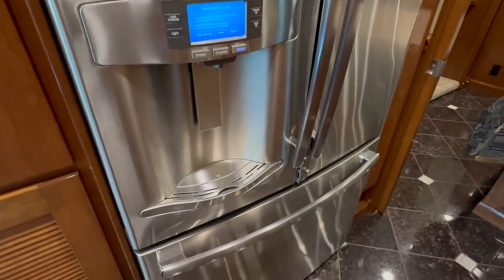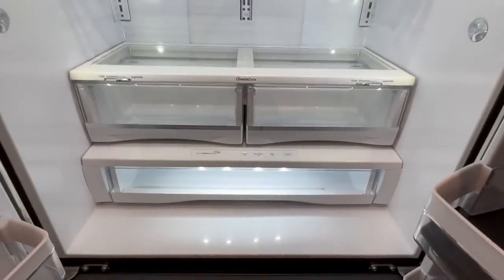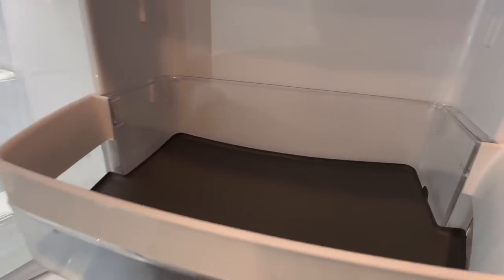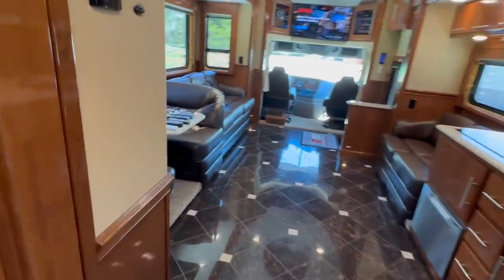It has a 20.7 cubic foot GE fridge — French door on top with a pull-out freezer on the bottom. I don't think anything has ever been in it — it's clean, clean, clean. It has an ice maker built into the door. I actually called the previous owner and asked if he'd replaced the fridge — he said no, that's what came in it. It looks brand new.